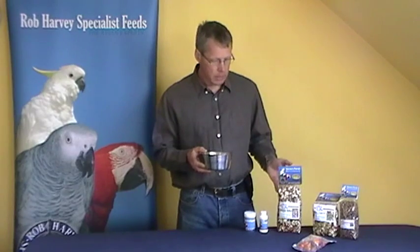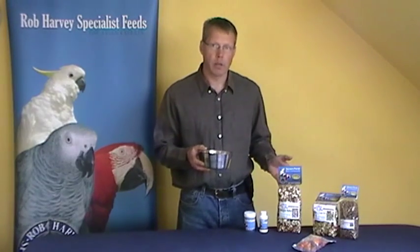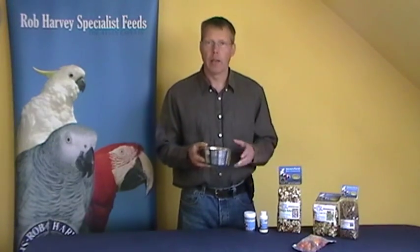The best thing to do is get a seed mixture — some of the ones here have got over 30 ingredients in them and are very good quality. The golden rule is to make sure your bird runs out of seed halfway through the afternoon.